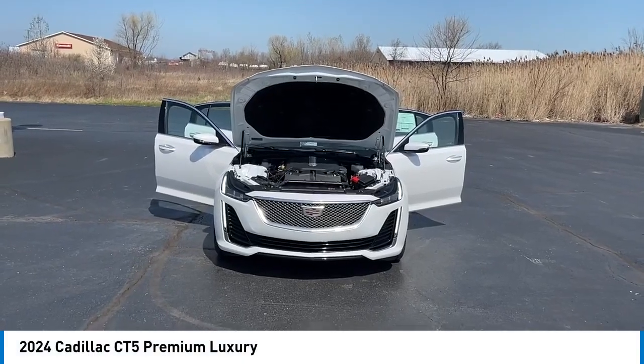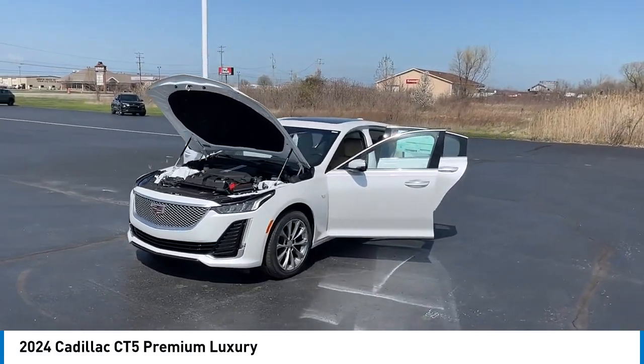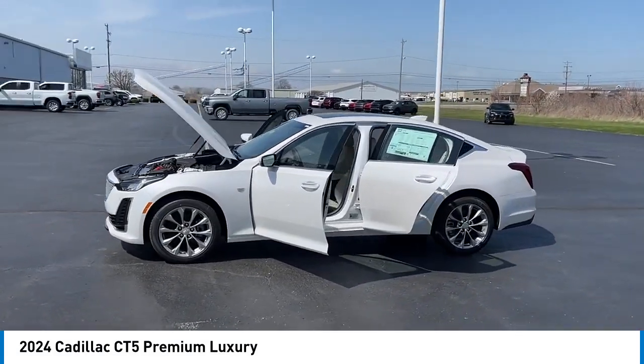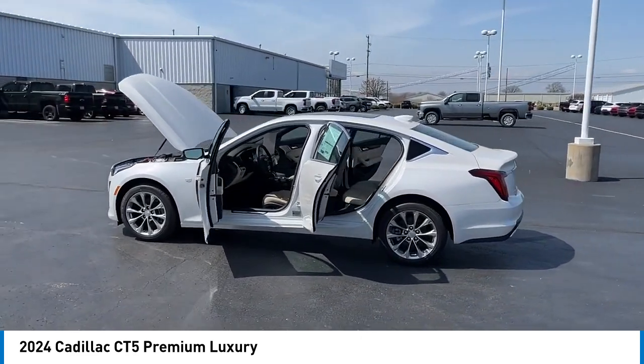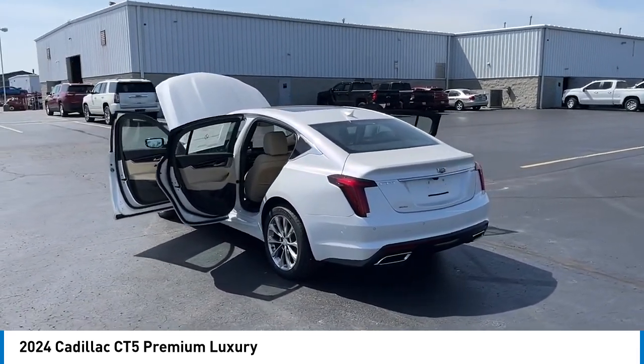Take a ride in the 2024 CT5. The Cadillac CT5 offers a powerful engine, an upscale interior, and plenty of technology. Couple that with an exterior design that is stunning, and you have a vehicle sure to make people notice.